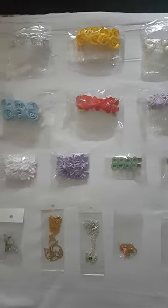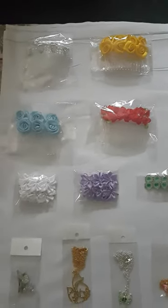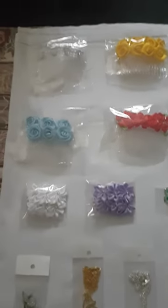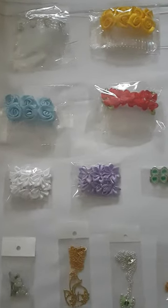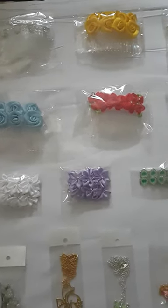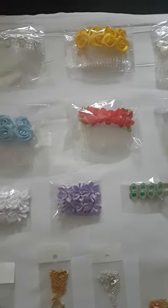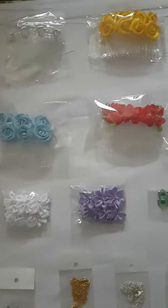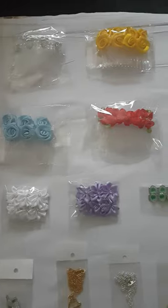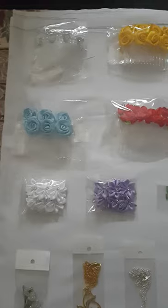Hi guys, welcome back to Talisa's Creations and Ideas. Just a quick update on all her merchandise that she is selling at the moment. She does have an online business — log in to her website at Talisa's Creations and Ideas at dot fws dot store. Have a browse; it's a website she has made up for little girls and teenage girls.